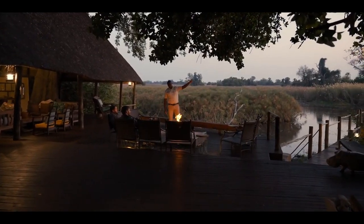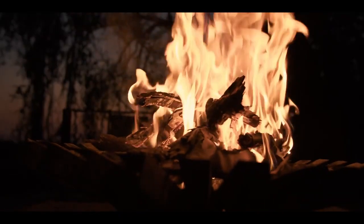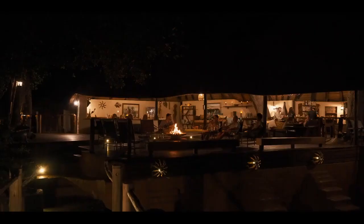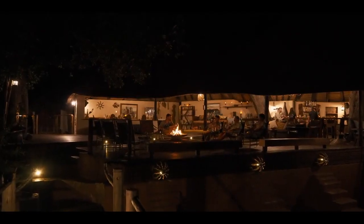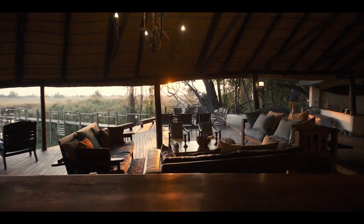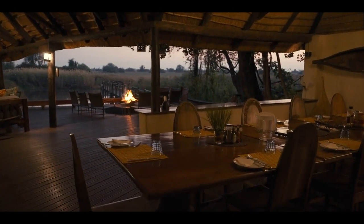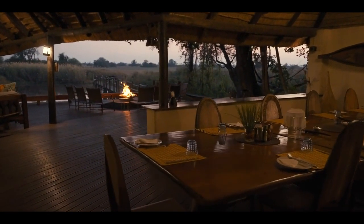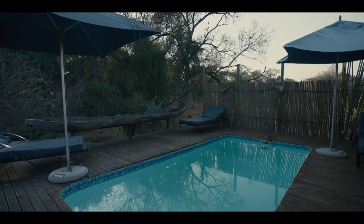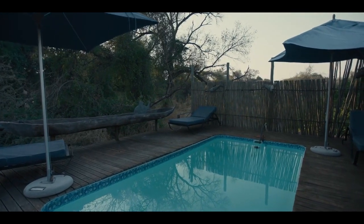True to African tradition, a large open-air fireplace commands a central position on the deck, inviting guests to unwind before or after their evening meal. The beautifully crafted bar is set close to the main fireplace, with an extended deck offering guests the opportunity to enjoy a private dinner in a tranquil and breathtaking setting. A secluded swimming pool is located just a short walk from the main area, and offers guests a private and welcoming space to relax in the warm sunshine.